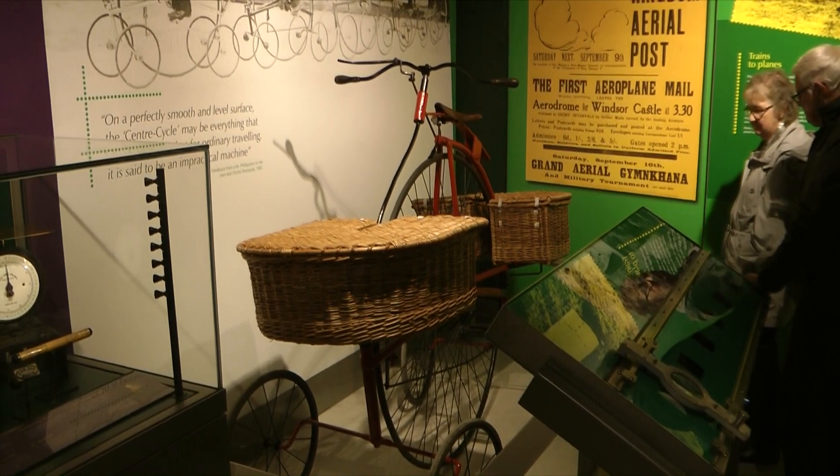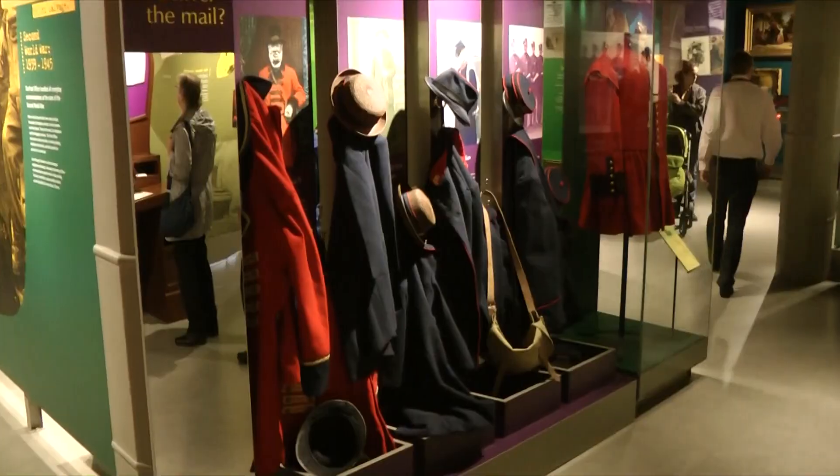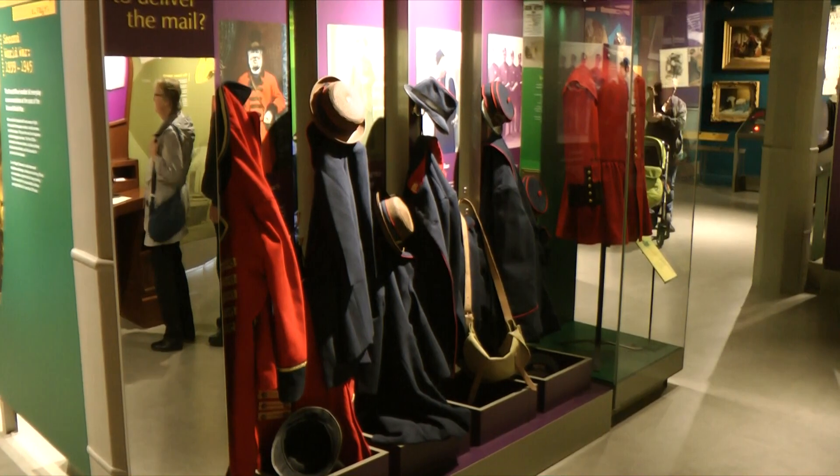That is an old delivery bike — a Penny Farthing. And some of the old uniforms.